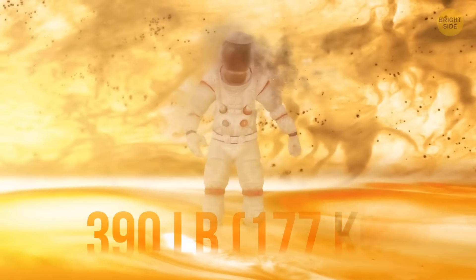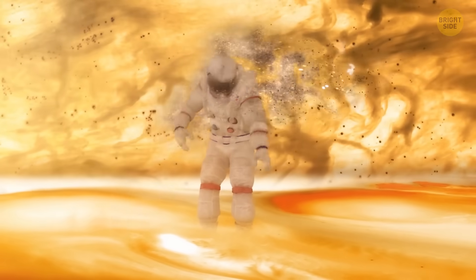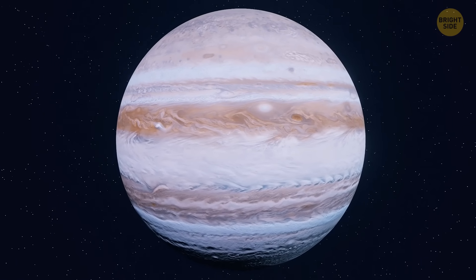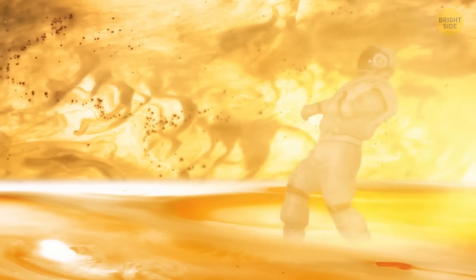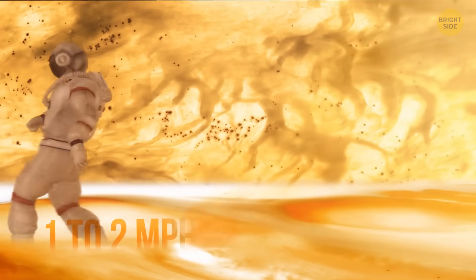On Jupiter, you'd weigh 390 pounds. You'd have to break a sweat to simply walk there, wearing your clumsy spacesuit. If you tried to run there, your best result would probably be a speed of 1 or 2 miles per hour.